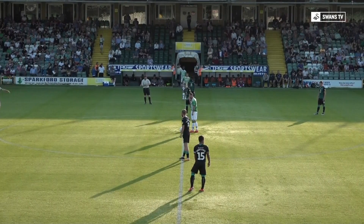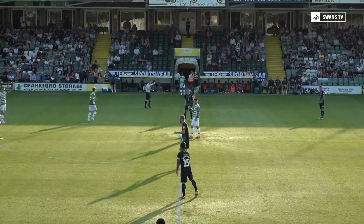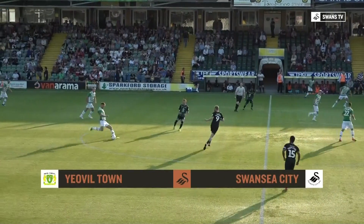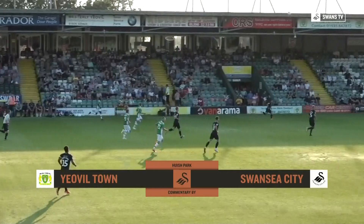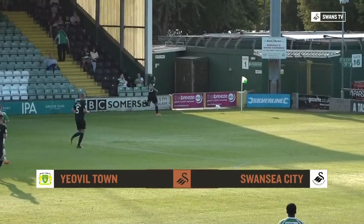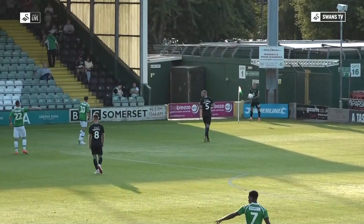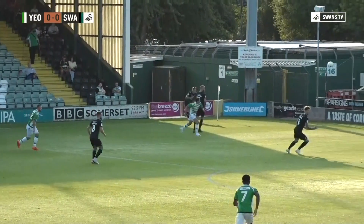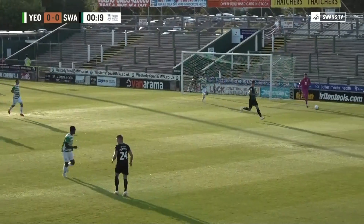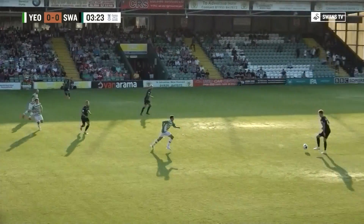The home side in the green and white vertical hoops are ready to get things going. Swansea in green and black with the away kit on. You'll see a lot of water on the pitch, shining as the players move and splashing up. The pitch was well watered just before kickoff and that's sure to get the ball moving around quickly on this warm night.